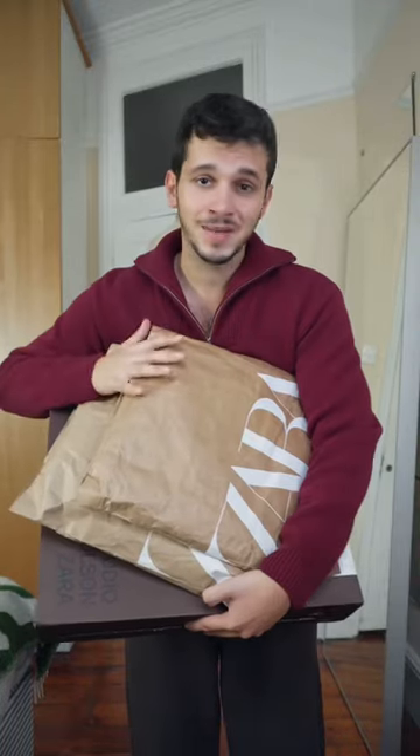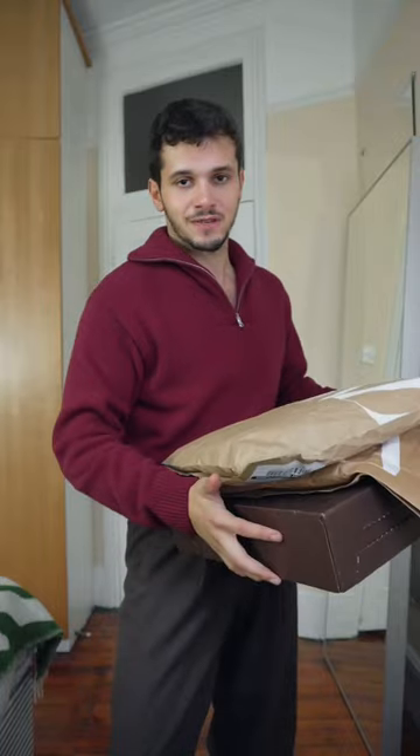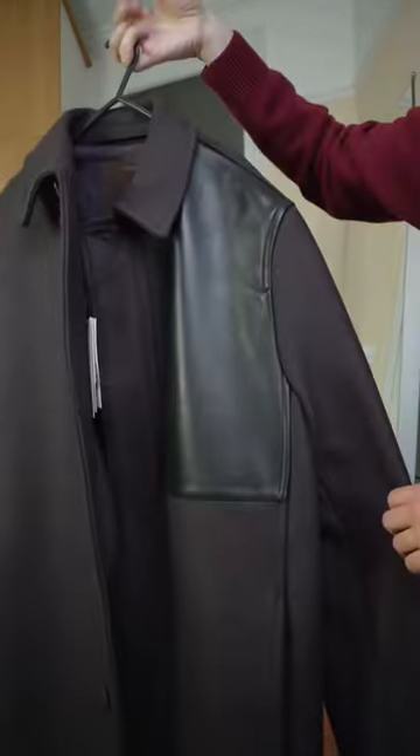I just got my order from the Zara and Studio Nicolson collab. There weren't that many pieces available when I made the order, but let me show you what I got. We got the apple green wool vest, the balloon jeans in oyster white, and my personal favorite, the brown coat with the leather parts.